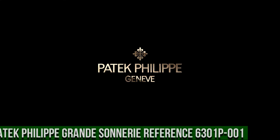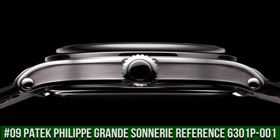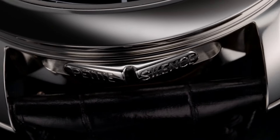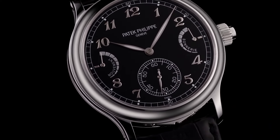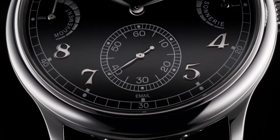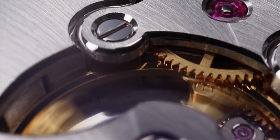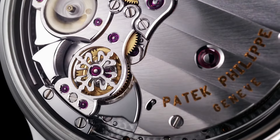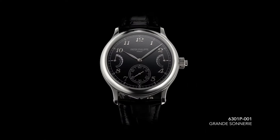Number 9: Patek Philippe Grand Sonnerie Reference 6301P-001. Grand Sonnerie, Petite Sonnerie, Minute Repeater, Jumping Small Seconds Movement, Power Reserve Indicator. Strike Work Power Reserve Indicator. Diameter 37mm, Height 7.5mm, Number of Parts 703, Bridges 24, Jewels 95, Movement Power Reserve 72 Hours, Strike Work Power Reserve 24 Hours, Balance GyroMax, Frequency 25,200 semi-oscillations per hour.